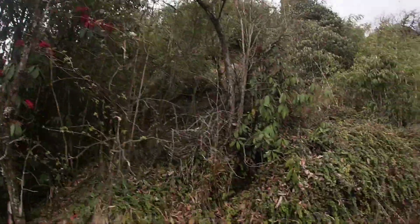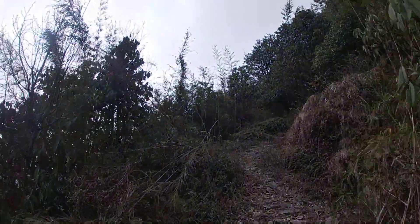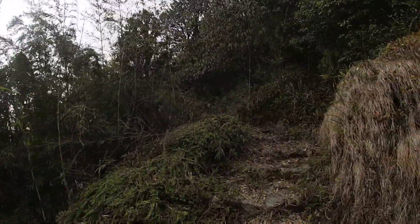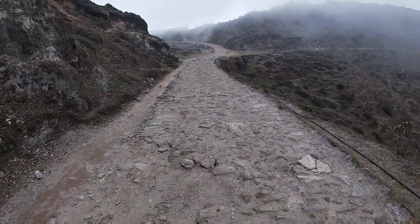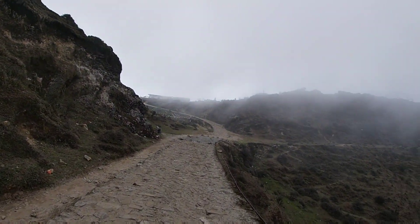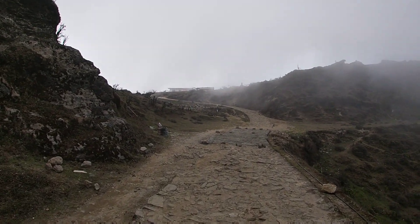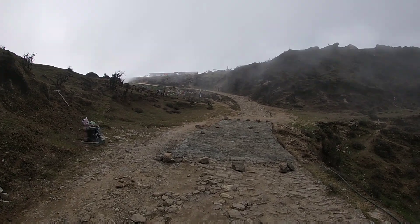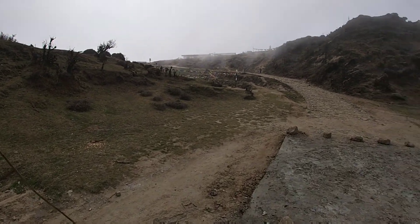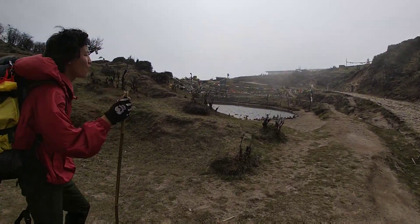Few traces of Guras flowers on the road. We are at Kalpokhri — finally after hiking for five to six hours from Tumling, we finally reached Kalpokhri and we'll be staying around this place today. Tomorrow we'll start our trek to Sandakpu.